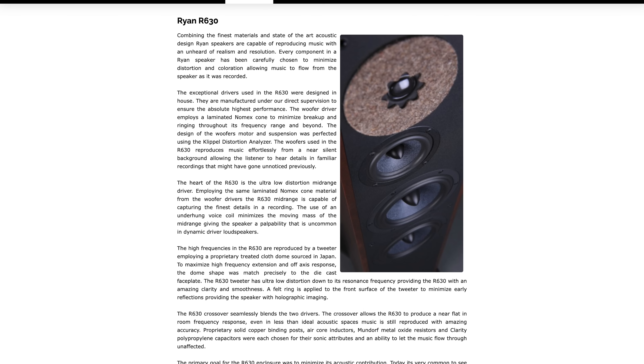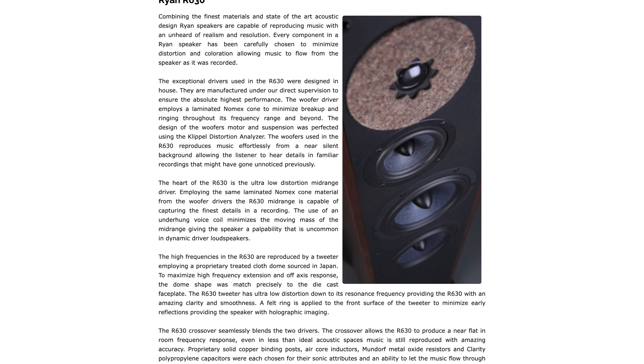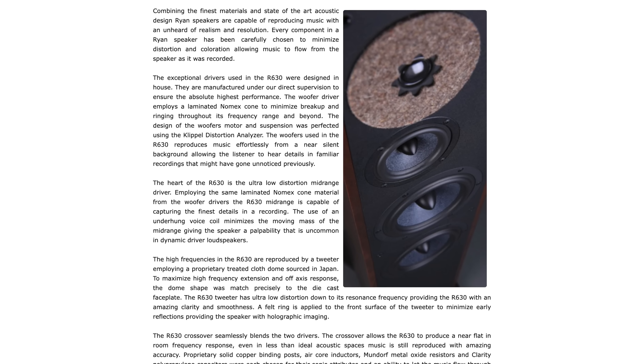Coming in at number five with a retail price of $5,000 — which is half the price of the R7Ts — I'm going to suggest that you take a good look at the Ryan R630s. I had a pair of these many years ago and I thought they were one of the best sounding ported towers that I have ever spent quality time with. Not only that, they look absolutely gorgeous and they are built like a freaking tank.